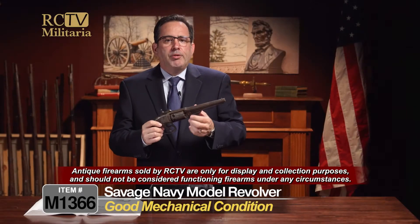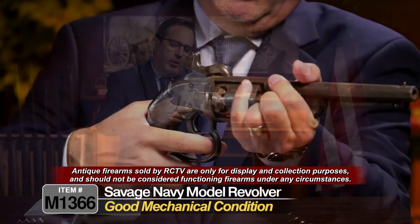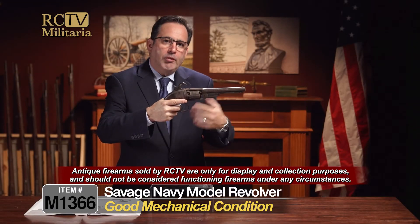This has a really interesting action. It has a ring lever system where you pull the trigger back, and it engages the hammer and revolves. It's a double action, as we call it.